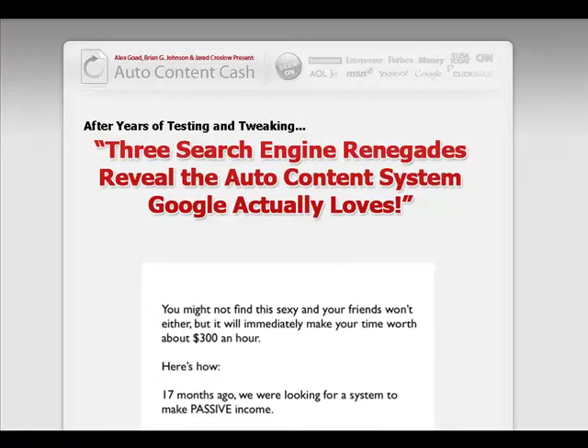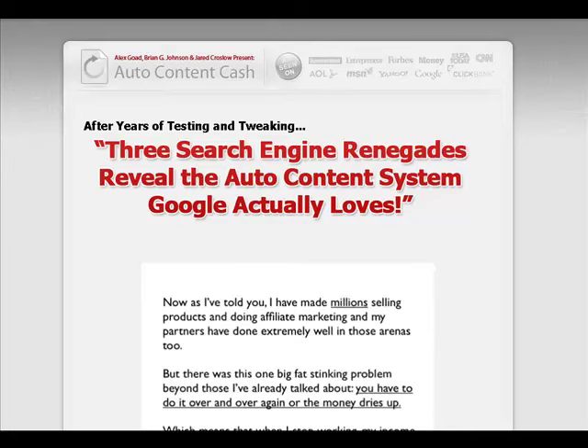And that concludes this product review for the Auto Content Cash product. We hope you found the previous few minutes to be informative and, of course, useful. If you're ready to order the product, simply click the link below this video. Thanks for watching.